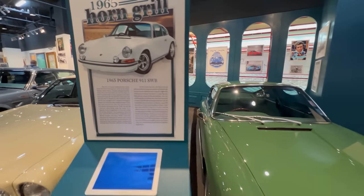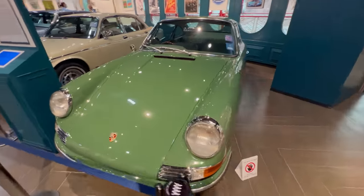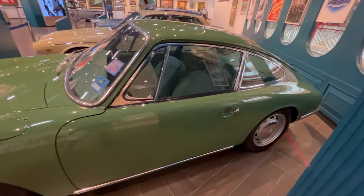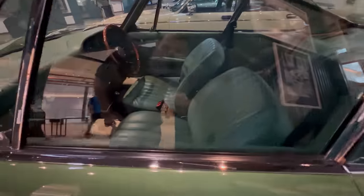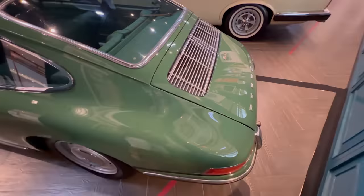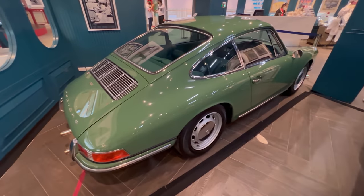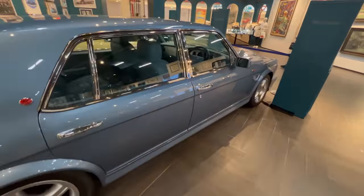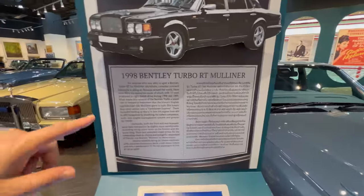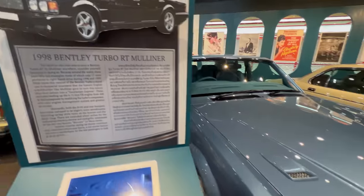So here's a 911 — this car is immaculate, look at that. It's beautiful. Look at the interior of that. And here's a Bentley — that's a beautiful looking car. I don't know what age it is. It's a 1998 Bentley Turbo. Beautiful, isn't it?